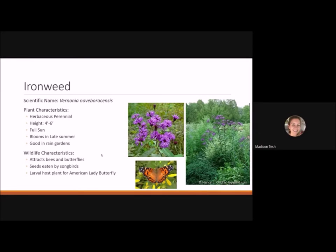Ironweed is a herbaceous perennial reaching four to six feet tall. It likes full sun, blooms in late summer, and is typically planted in rain gardens. It has tall branching flowers that attract bees and butterflies, and in the fall it produces seeds eaten by songbirds. It's the larval host plant for the American lady butterfly.